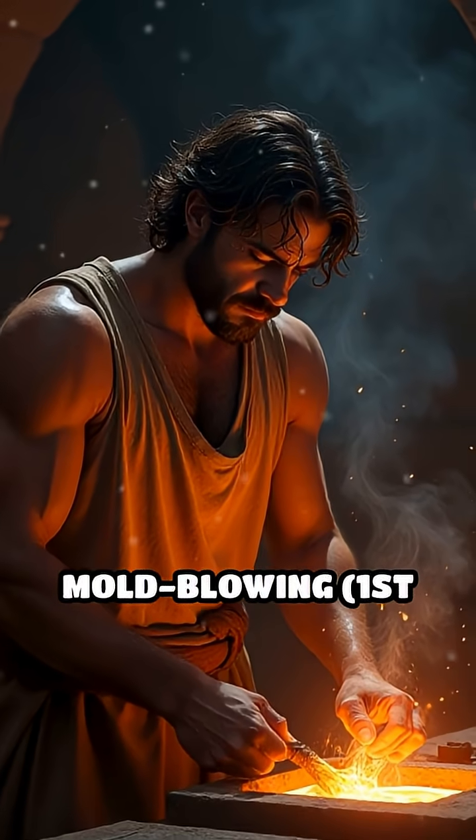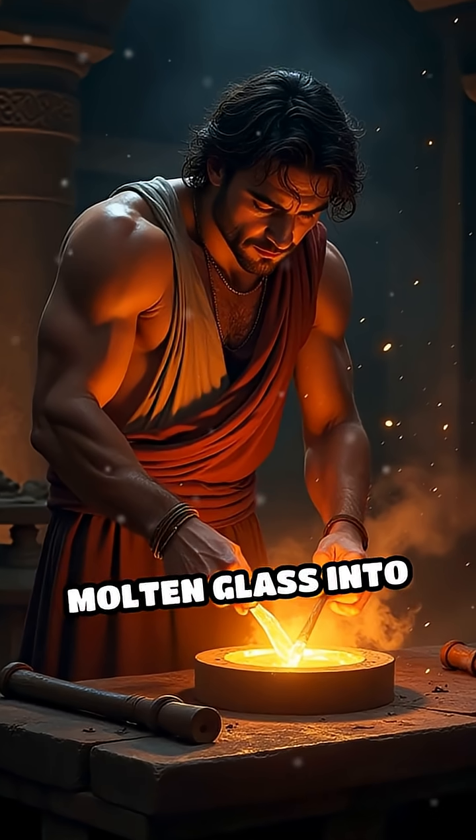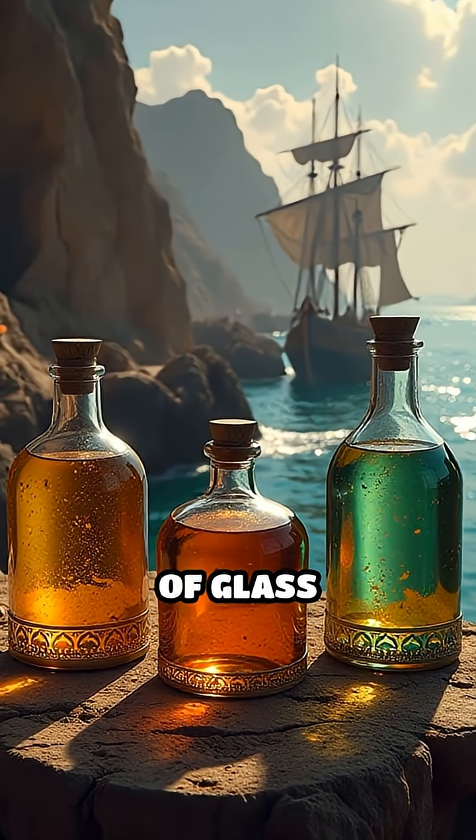3. Phoenician mold blowing, 1st century BC. Phoenicians pioneered blowing molten glass into molds, enabling rapid production of standardized shapes, revolutionizing trade and accessibility of glass containers.